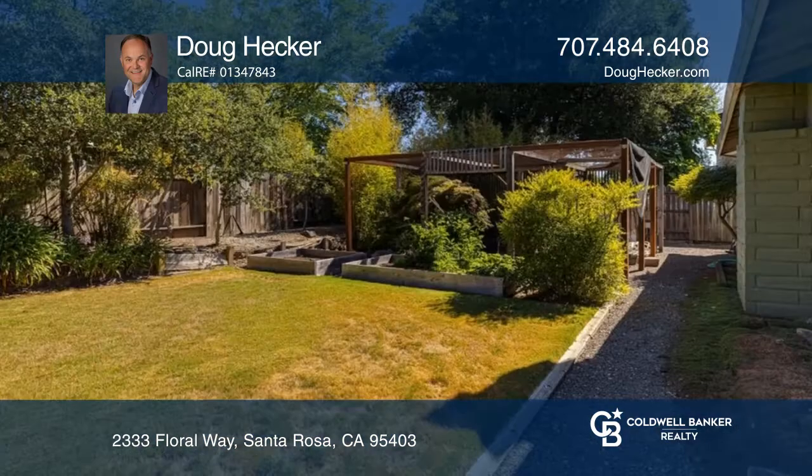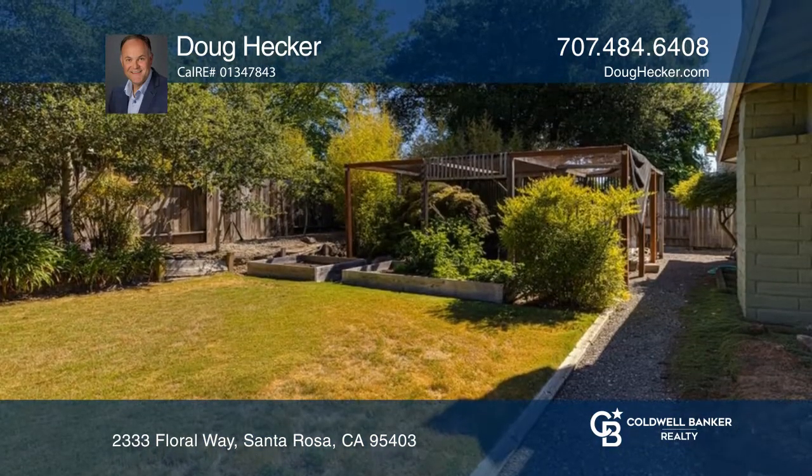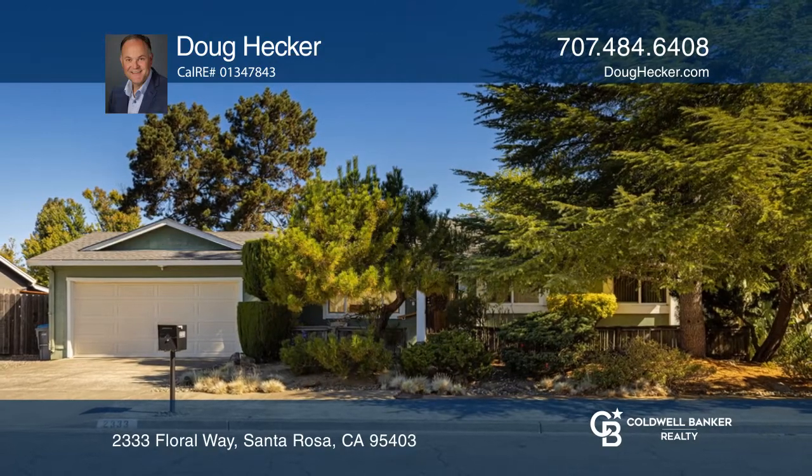Enjoy incredible private outdoor living with a covered deck and gardens. Take the first step to buying your new home by calling Doug Hecker.